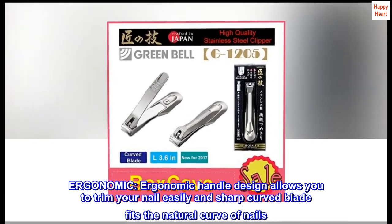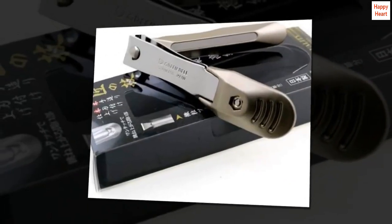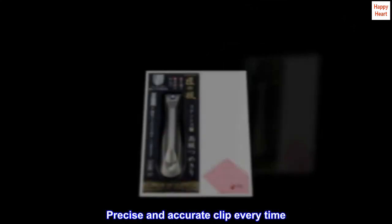Ergonomic. Ergonomic handle design allows you to trim your nail easily and sharp curved blade fits the natural curve of nails. They make for sturdy baby nail clippers as well. Precise and accurate clip every time.